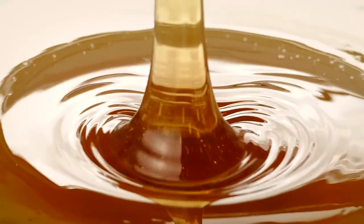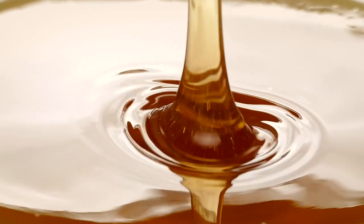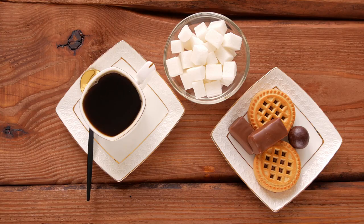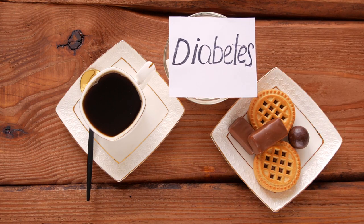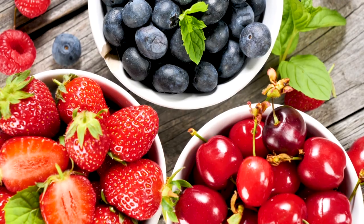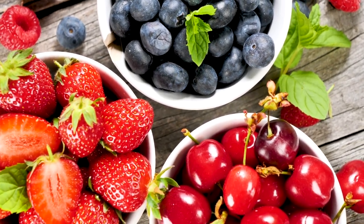Look out for sugars that can cause inflammation, such as cane sugar including pure or organic cane sugar, brown sugar, corn syrup, and high fructose corn syrup. If you have a sweet tooth, there are still some low glycemic foods that can satisfy it. For example, roasted, baked, or boiled yams can taste like pumpkin or sweet potato pie when mixed with coconut milk and spices. Just avoid adding extra sweeteners.